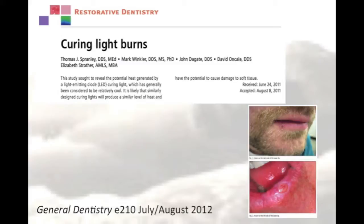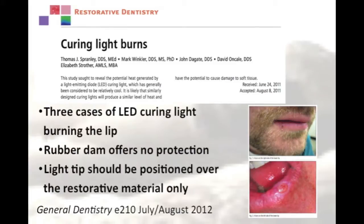In an attempt to ensure that their resin restorations are properly cured, some dentists may increase the light exposure time. But you have to be careful when you do this, because you may also deliver too much energy to the tooth or the surrounding tissues. For more information on this topic, the listener is directed towards the article by Spranley et al., titled Curing Light Burns.